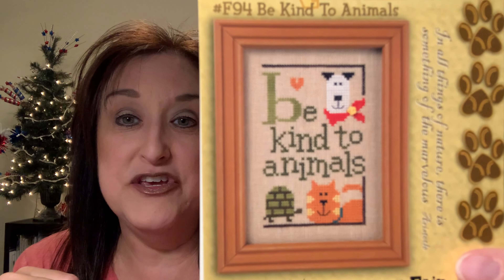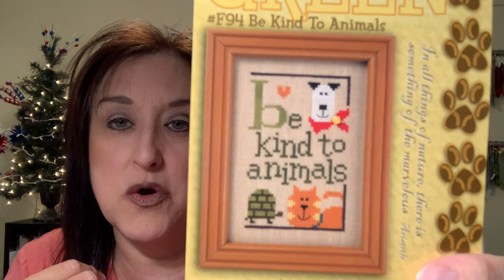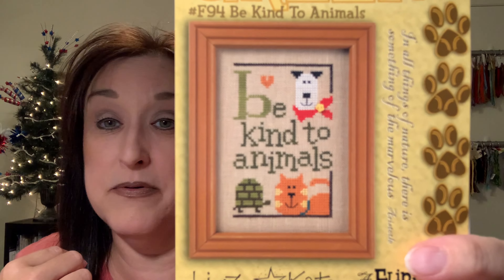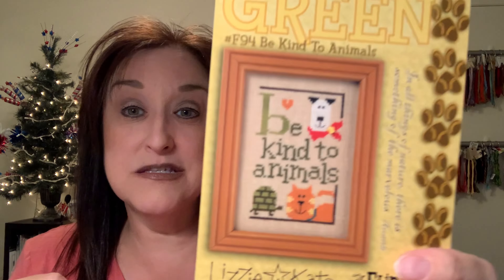Nowadays when you order just the chart, it comes chart alone. People like to separately choose their fabric and floss — there are lots of choices, which is what makes it so fun. For example, this chart is on brown, but you could change to blue and it would still look good. You wouldn't want white on white where the face won't show up, but tan or blue or purple would make the colors stand out.